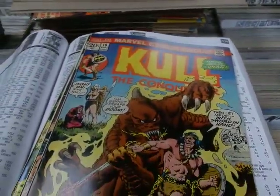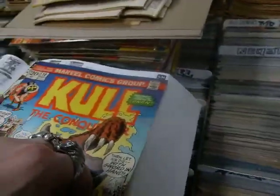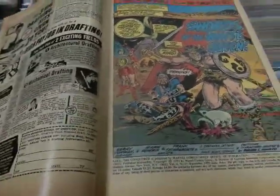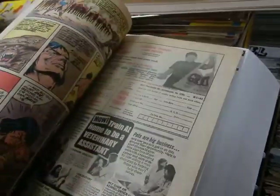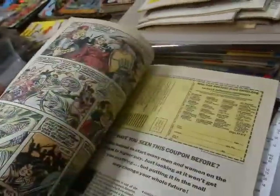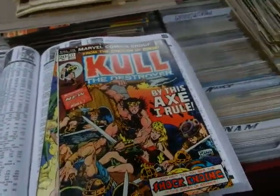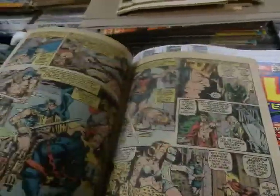You've got Kull the Conqueror number 10 here — again a great cover. John has left, but Marie is still penciling. At issue number 11, Mike Ploog was brought in at this point. And they certainly struck it out of the park with Ploog.